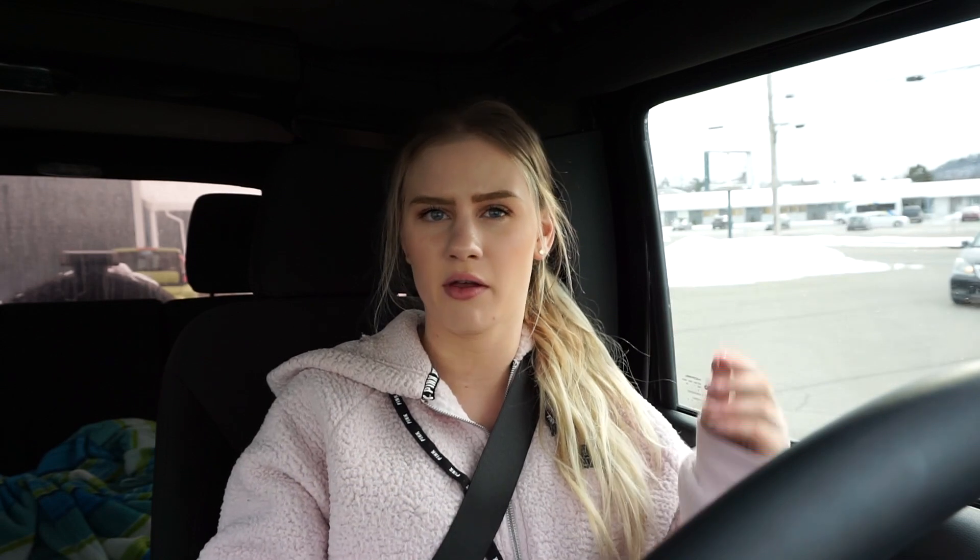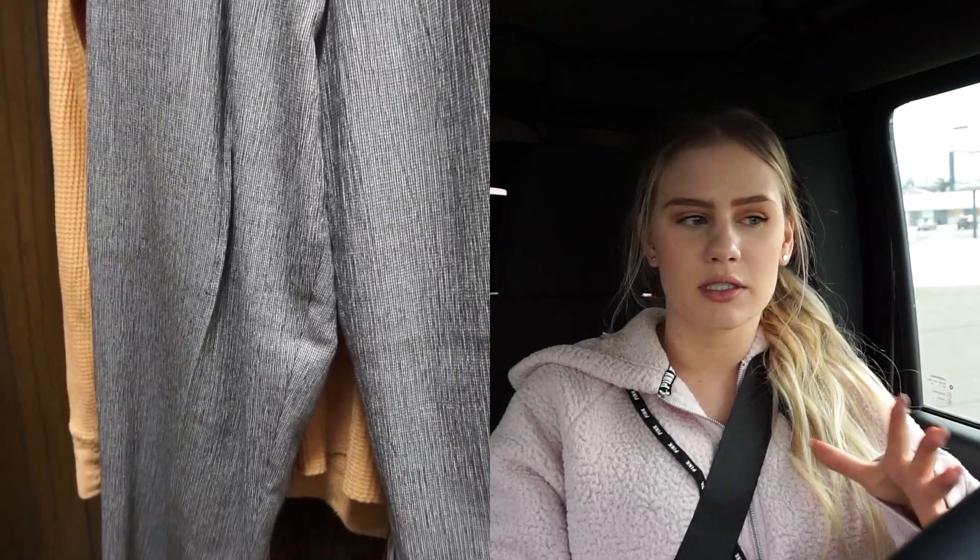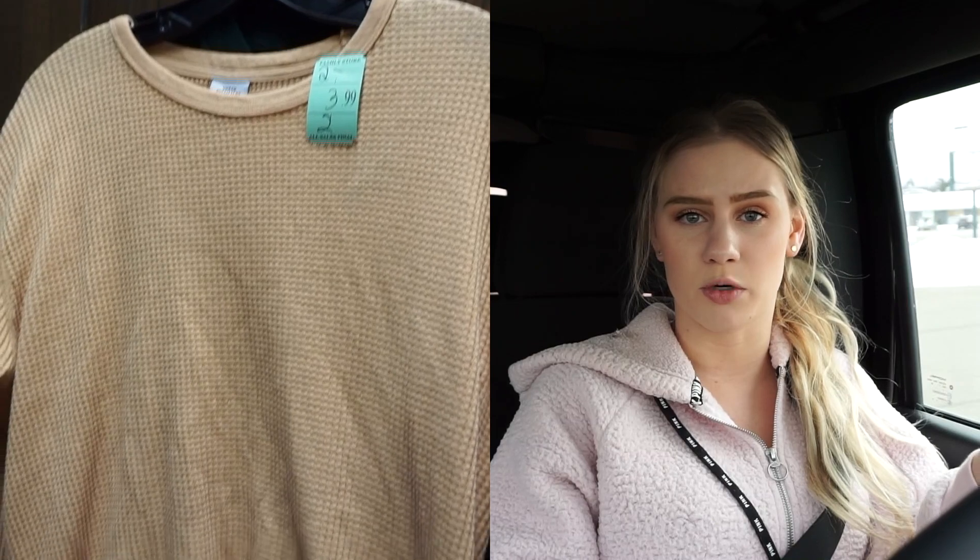Another thing I recommend looking through is the pants and slacks section, because a lot of times they have styles very similar to Brandy Melville. I actually took a video of a pair that were very similar but unfortunately they didn't fit me. Definitely go look through your local thrift store because they usually have a ton of in-style trends for super cheap.